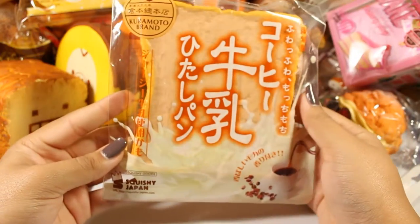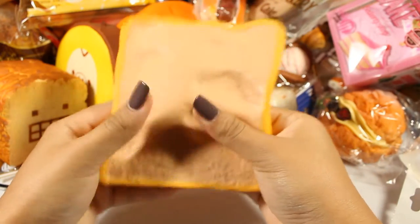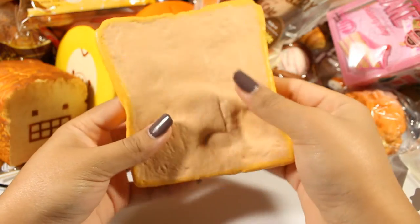Next I have the old version but reproduced version of the original Ayama Tokyo toast in the coffee flavor. This one is just as squishy as the newer versions — so squishy — and it totally smells like coffee. It's delicious.